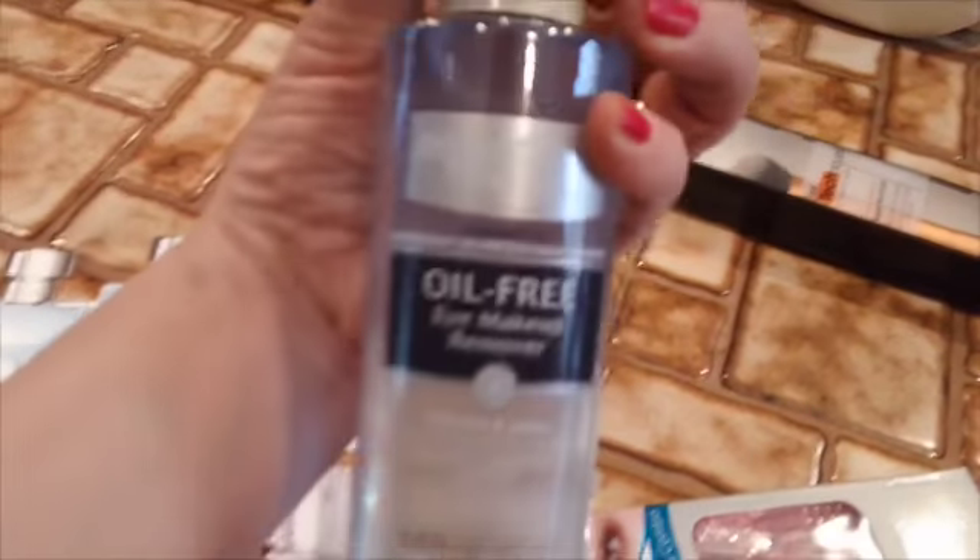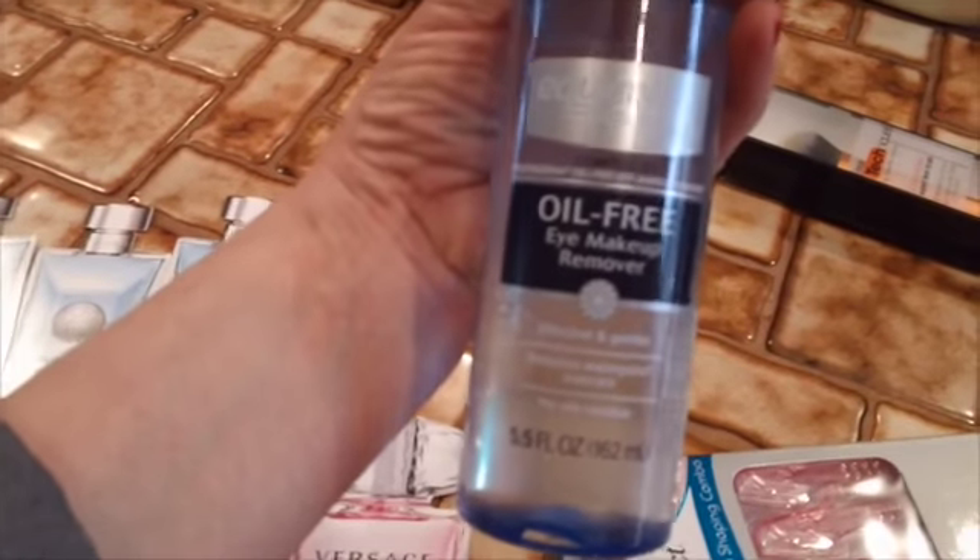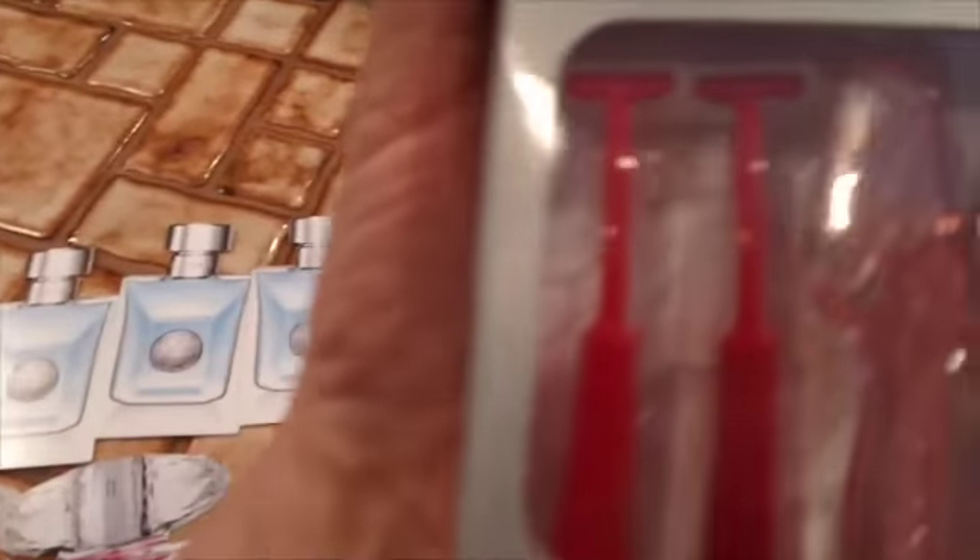And then at Walmart, I picked up another Real Techniques brush, and some Oil-Free Equate Eye Makeup Remover, and some of these little razors that I get. I figured I'd try this kind — Salon Perfect — you get these little teeny razors, the ones with the blades. So we'll try those out.